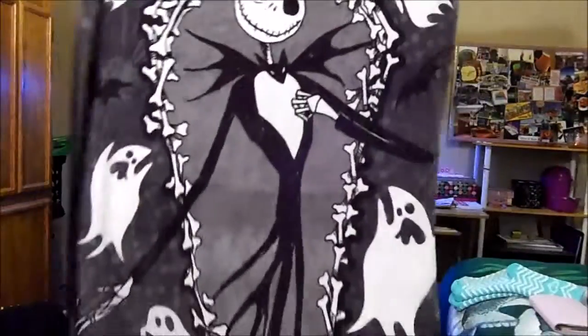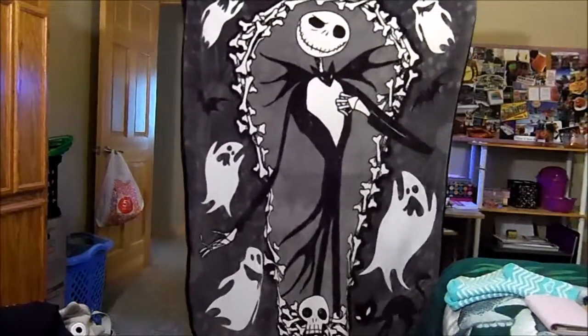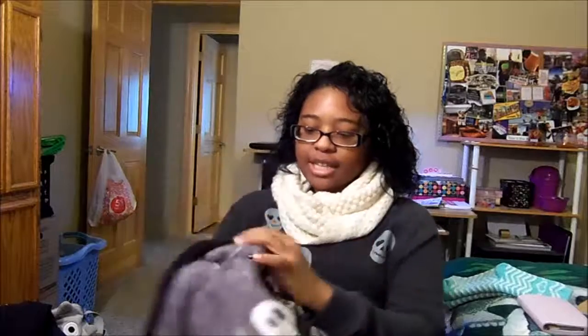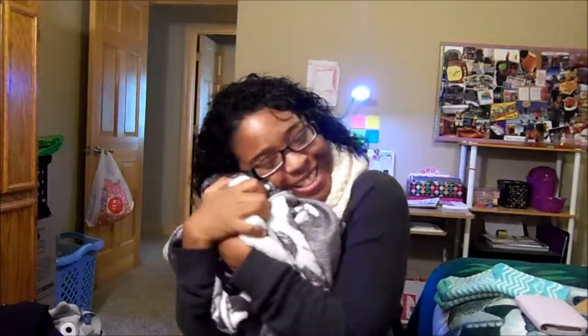My Nightmare Before Christmas throw blanket is my second all-time favorite NBC item. I love this blanket — it lays on my bed. It has a nice, chill black, white, and gray theme with Jack Skellington on the front, and the best part is that it is so soft. I use this all the time — if I come home super tired and just flop on my bed, I pull this over me. It's better than getting into my actual bed because it's just so comfy. I use it in other months too, but I especially wanted to show it because it's October and it's Nightmare Before Christmas.